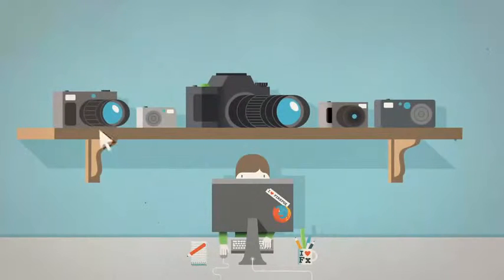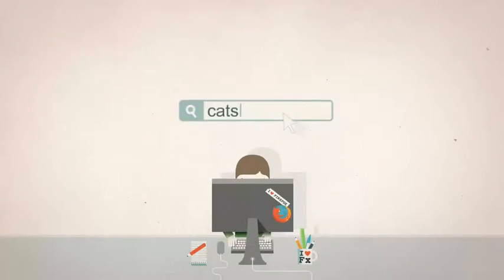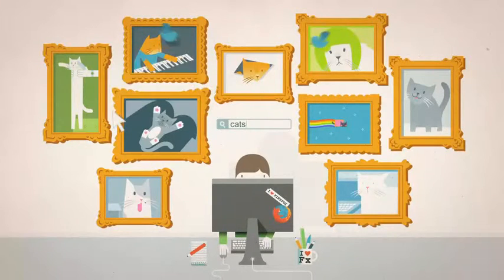Or say you're shopping for a new gizmo — an add-on can help you find the best price just like that. Add-ons can also make searching a thing of beauty and let you share stuff with your friends right from the page you're on.